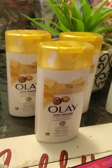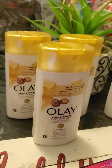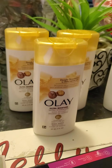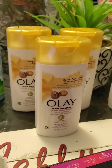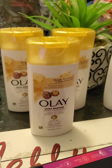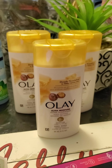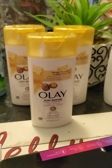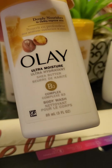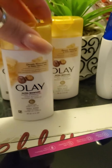The Olay Body Wash was $1.77 each. We had to buy three in order to get the $5 bonus back. That made it $5.31 out of pocket. I submitted the receipt to Ibotta and Ibotta gave me back $5, so it came out to $0.31 for the three of them or just $0.10 each. This is the travel size and it's great — I'm planning to travel this summer so this is great to have and take with me.